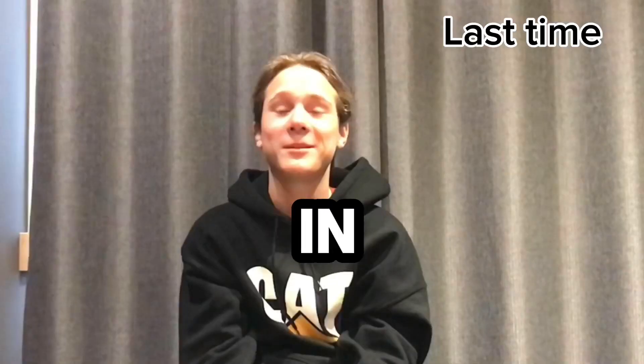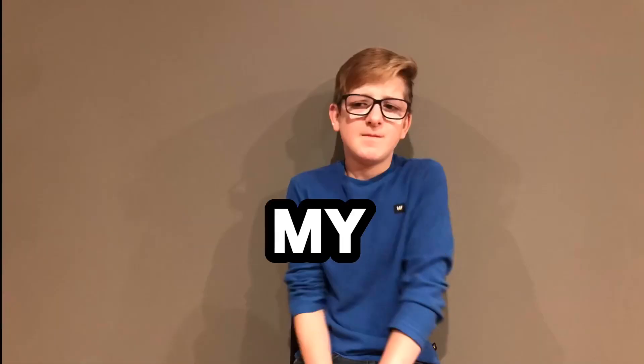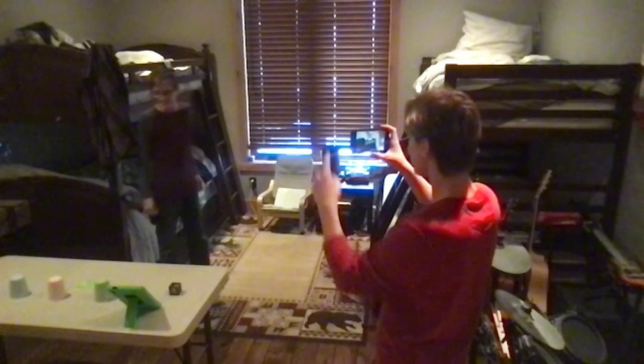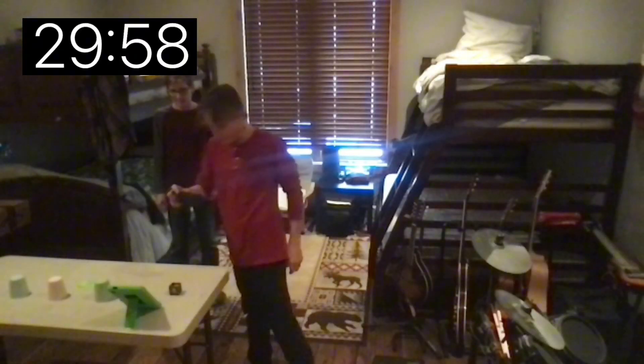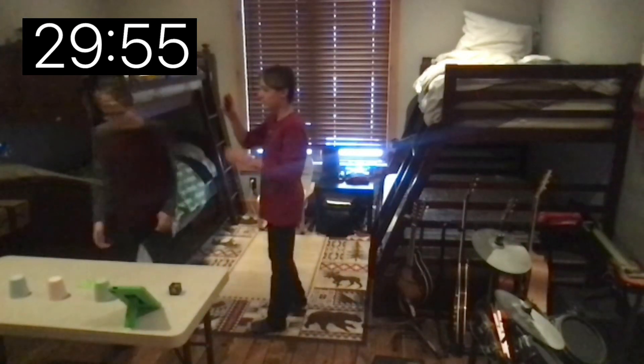Last time my brother trapped me in an escape room. So this time I trapped my brother in an escape room, but this time he only has 30 minutes. Let's see if he can escape. It's Mang's turn in the escape room — I just did mine, now it's Mang's turn. The timer has started, 30 minutes on the clock.